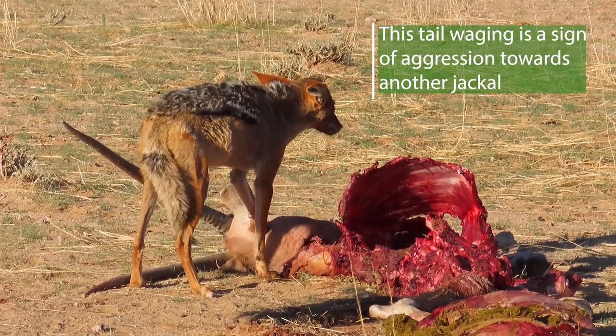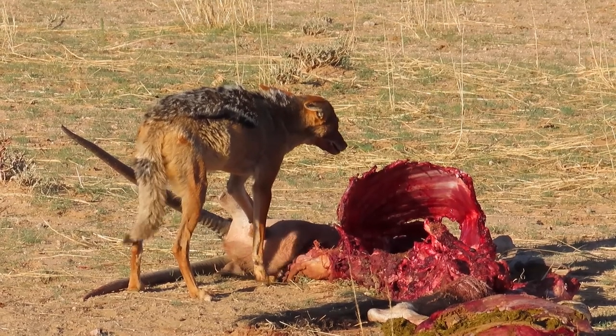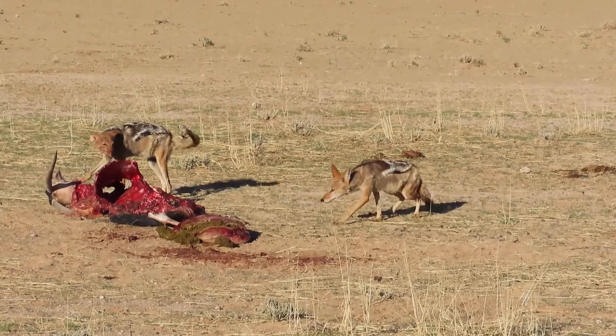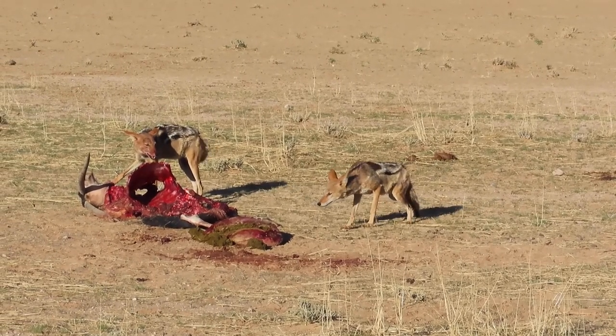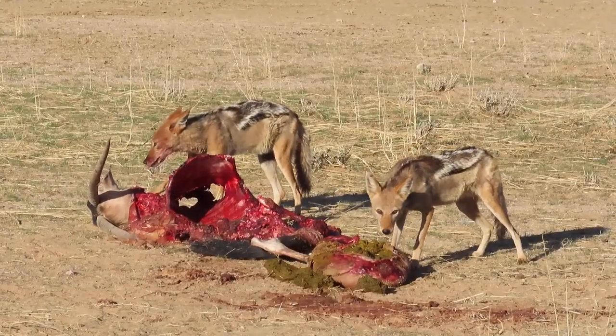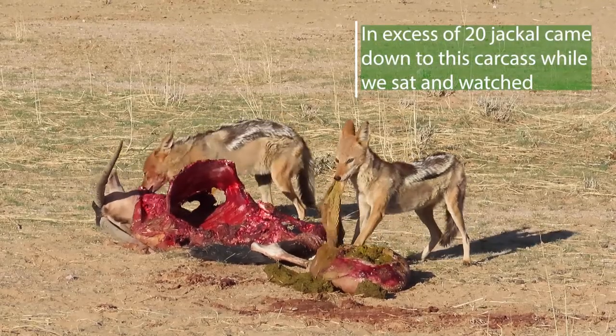The wagging of the tail, the ears go back flat — it's actually snarling and staring at another jackal that wants to come into the carcass. The other jackal kind of stayed around the periphery until eventually it felt a little bit safer and started to make its way in. You can have a look at its behavior — it's coming in very subservient to the other jackal.